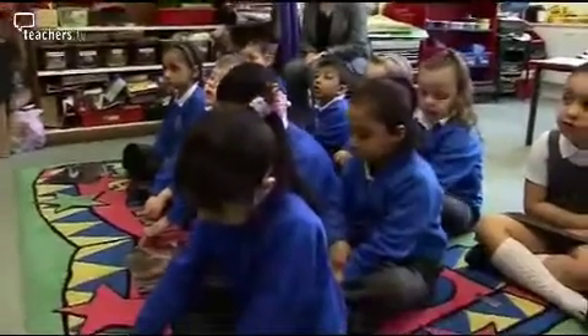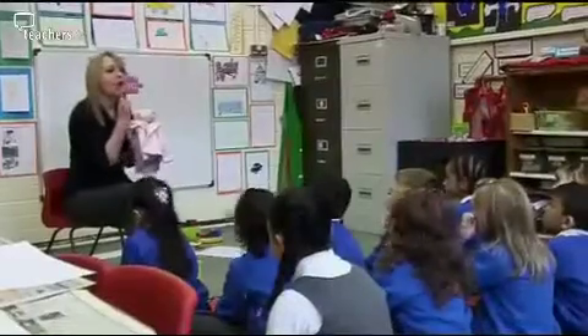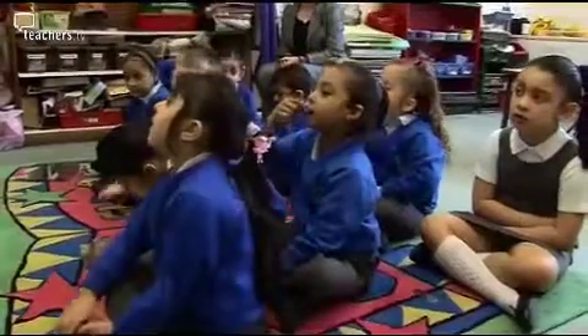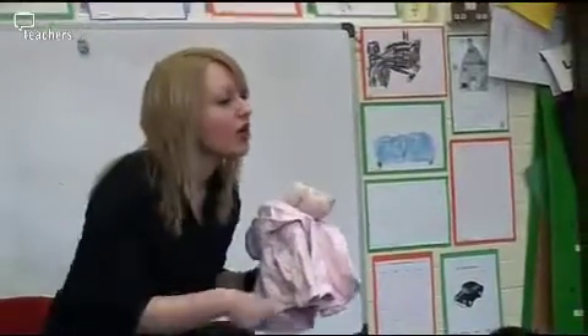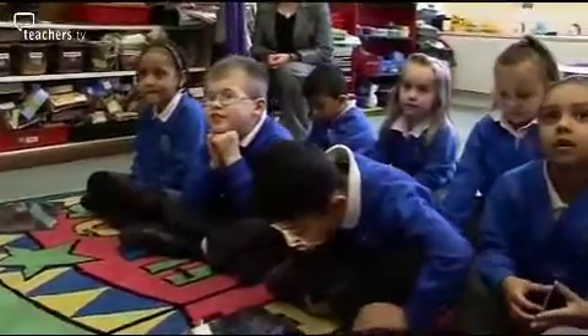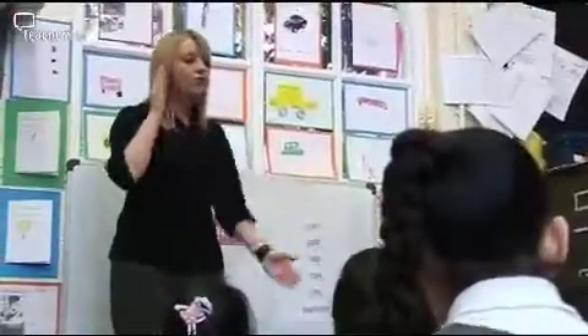Whether their tongue is on the roof of their mouth or low in their mouth, whether their teeth are together or not — all of those things do support children in pronouncing the phonemes accurately. And when children are segmenting, we often see them using robot arms, so they would move their arms along with each phoneme just to have that physical connection to the sounds that they're hearing.